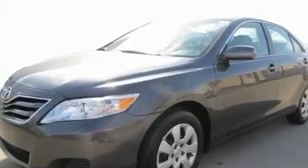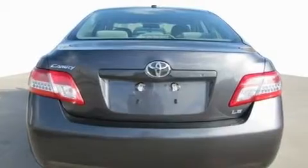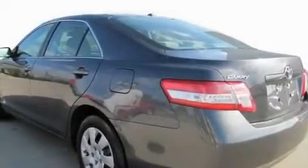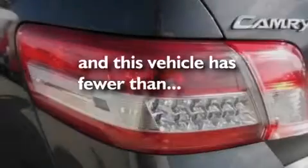Its top features include cruise control, stereo controls on the steering wheel, a rear window defroster, an engine immobilizer theft deterrent system, a low-tire pressure indicator, traction control and stability control systems, halogen headlights, and an anti-lock braking system. This vehicle has fewer than 36,000 miles on the odometer.